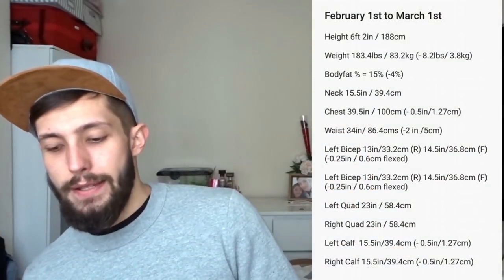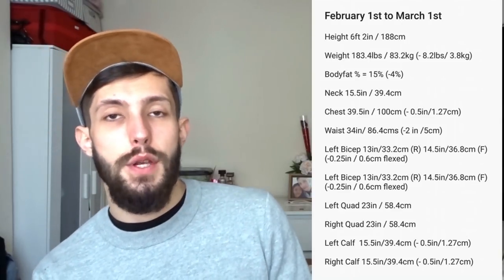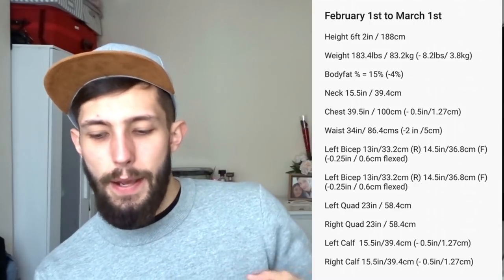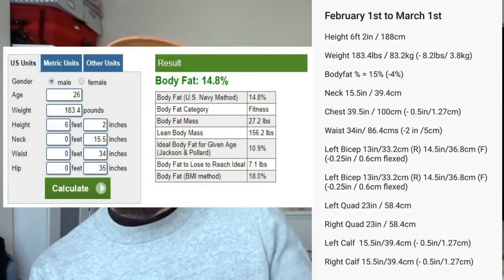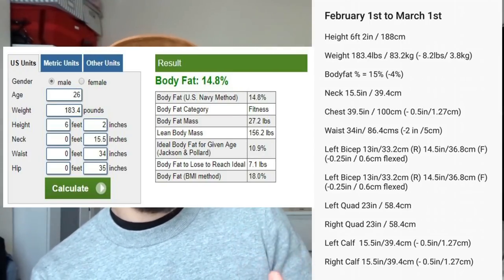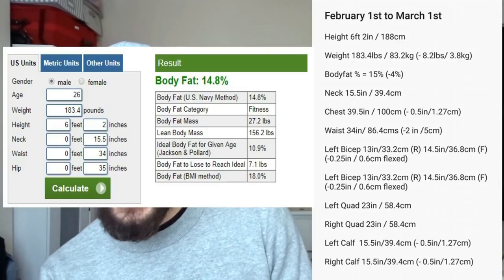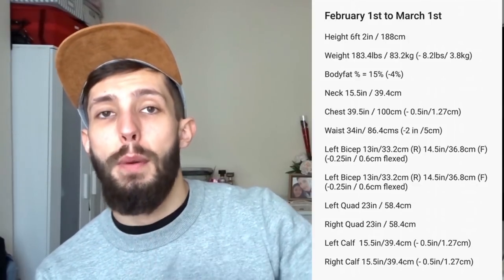Now I'm going to share my statistics for this month — not going to go through every single one, but I'll share the more significant ones on screen. My waist has gone down again by another two inches this month, which is really good news. My body fat has apparently dropped by over 4%, down to 14.8% — though I've rounded that up to 15% as I think I'm probably slightly higher. And my body weight has dropped by 8.4 pounds to 183.4 pounds overall.